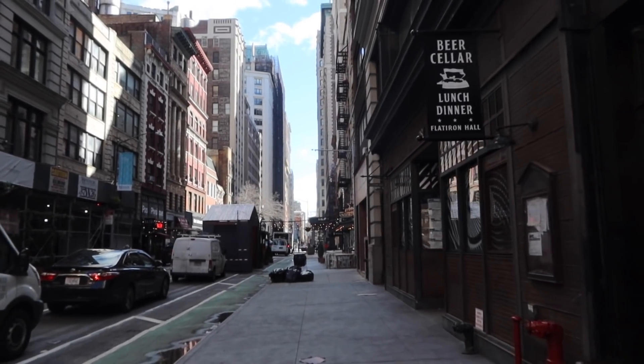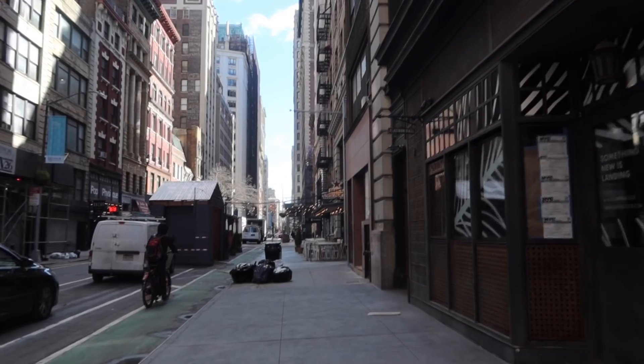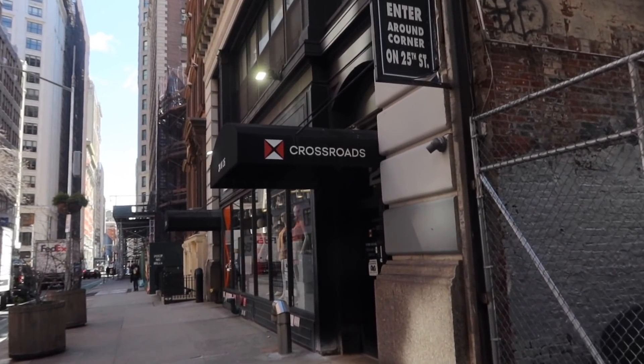We're walking to the restaurant and we're a bit early, so we're going to check out the thrift store and see what they have. It's such a nice day out in New York. I just went to the thrift store — wasn't really looking for anything, but the prices are so good. You'll find half-off stickers, and I was finding shirts for like $8. I actually got a pair of long striped pants for $8 — really cool pants to wear on vacation or around New York.